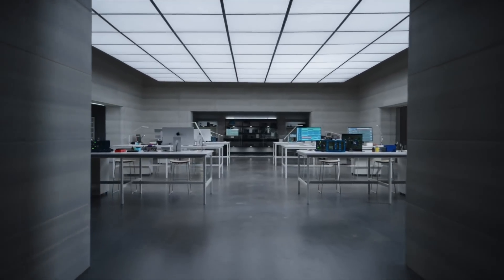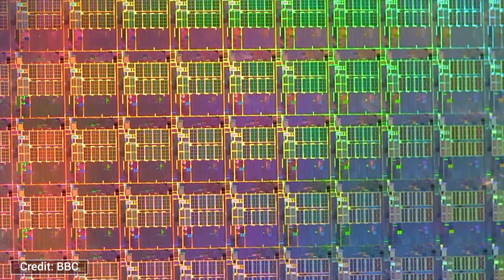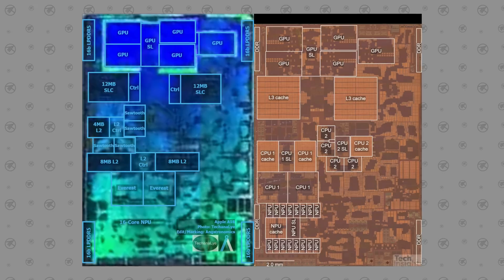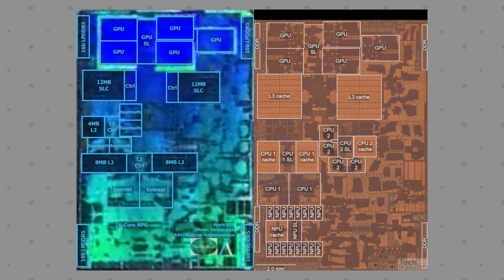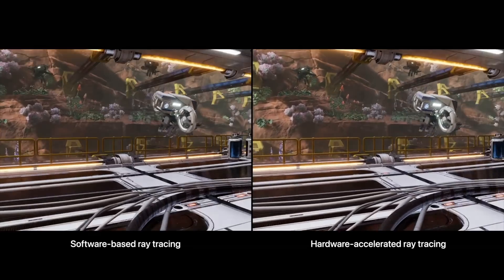Jumping into why these benchmarks are so impressive: I personally believe the A17 Pro chip wasn't fully redesigned from the ground up like everyone expected, even though it's Apple's first 3nm chip. To truly take advantage of a new process node, you want to fully redesign the core architecture. Instead, I believe Apple simply took the A16's 5nm design, ported it onto new smaller 3nm silicon wafers, and made tweaks like overclocking the cores, adding a GPU core, and adding hardware ray tracing.